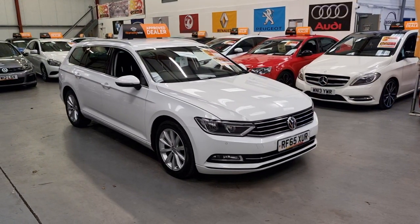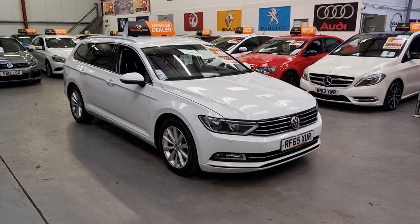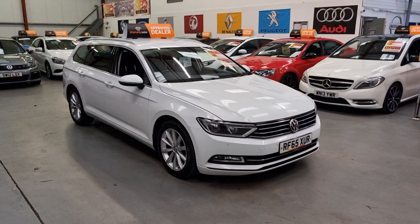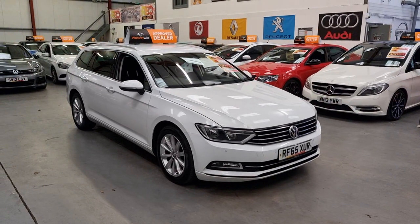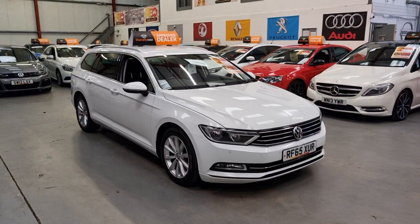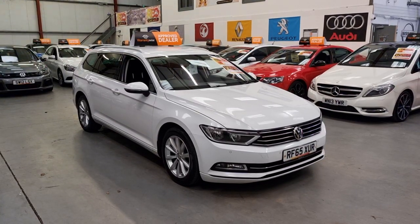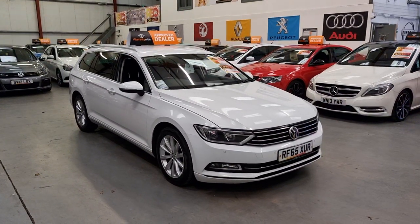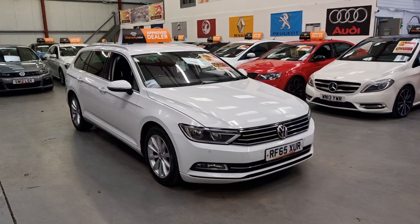Hello, this is Matt from Rio Car Sales based in Cwmtillery, South Wales, NP13 1LZ. Today we've got this 2016, on a 65 plate, Volkswagen Passat. It's the two litre TDI Business Edition, so it comes with a really nice spec compared to your normal Passats.